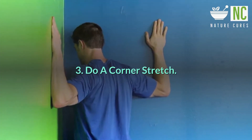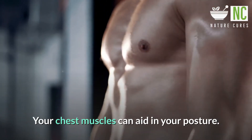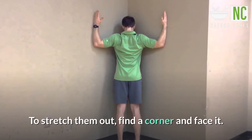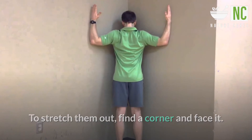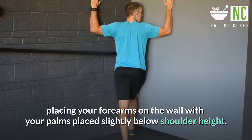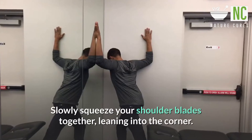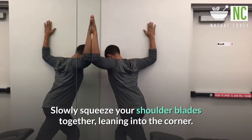3. Do a corner stretch. Your chest muscles can aid in your posture. To stretch them out, find a corner and face it. Bring your bent arms up, placing your forearms on the wall with your palms placed slightly below shoulder height. Slowly squeeze your shoulder blades together, leaning into the corner.